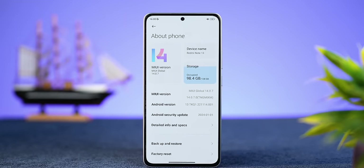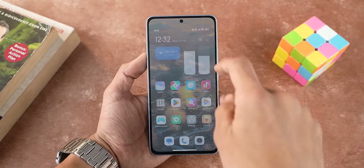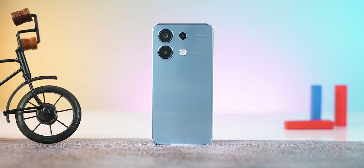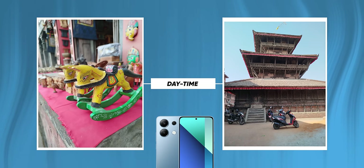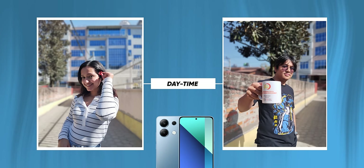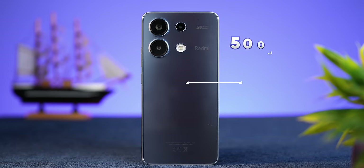The camera has an 108MP primary shooter, which produces vibrant and pleasing photos. It is a good sensor, but detail in night shots is lacking. Lastly, like most other phones in this price range, you get a 5000mAh battery with 33W fast charging, giving about a full day of backup.